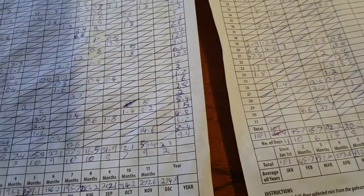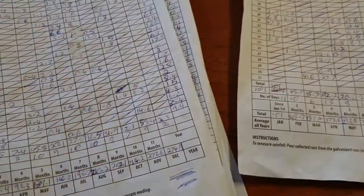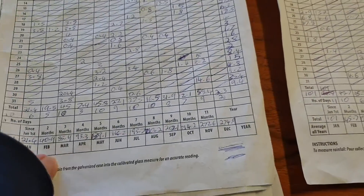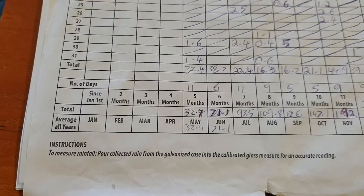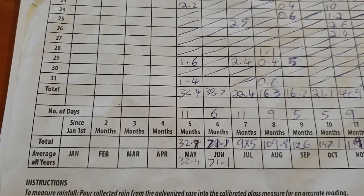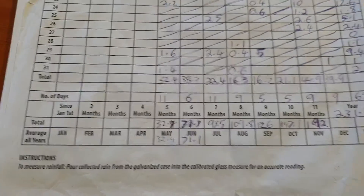Now the only one we really want to have a look at is the back one, because we had that as a complete year — so no point looking any further than that. Checking June on the back, it was 2018 that had 6 days of rain with 38.7mm of rain.